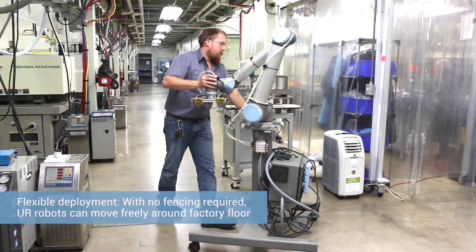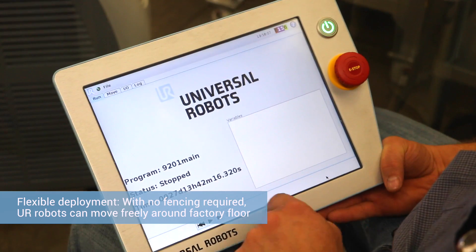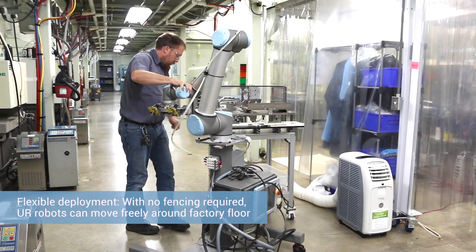We're able to quickly redeploy these robots to completely new tasks in very short order. We have them all on bases that we can transport around on wheels and slide them from press to press and application to application. That's been hugely beneficial to us.